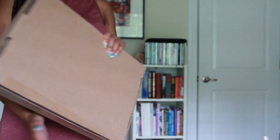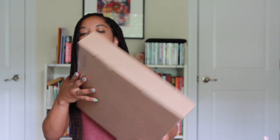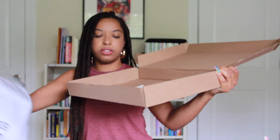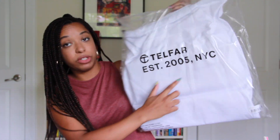Considering it's a luxury brand, you might expect it would come differently. I've actually never had any type of bags or accessories from any luxury brand, so I have nothing to compare it to. I don't know how a Gucci bag or Louis Vuitton comes. But I kind of like the fact that it was simple and didn't draw a lot of attention. So let me just slide this out and open it up like a pizza box. And here you can see the bag. There's a little return slip in here. It's in a plastic bag. The plastic bag says 'Telfar established 2005 New York City.'